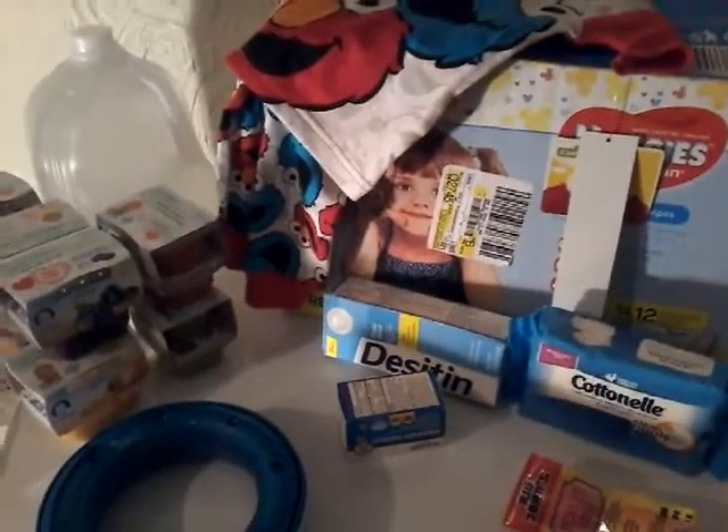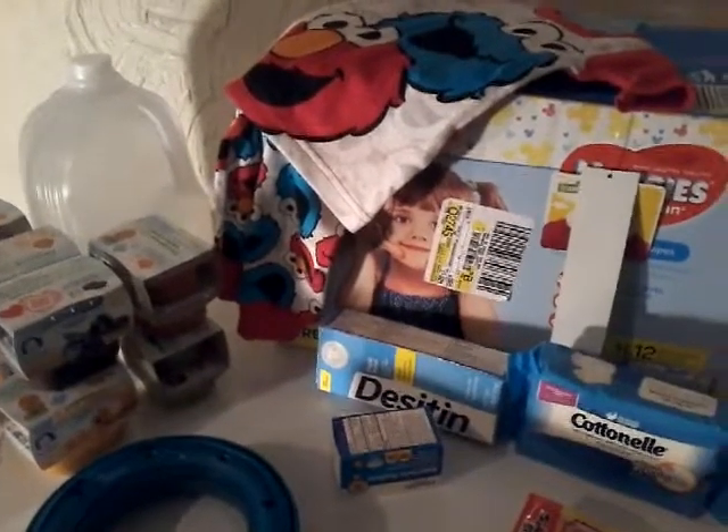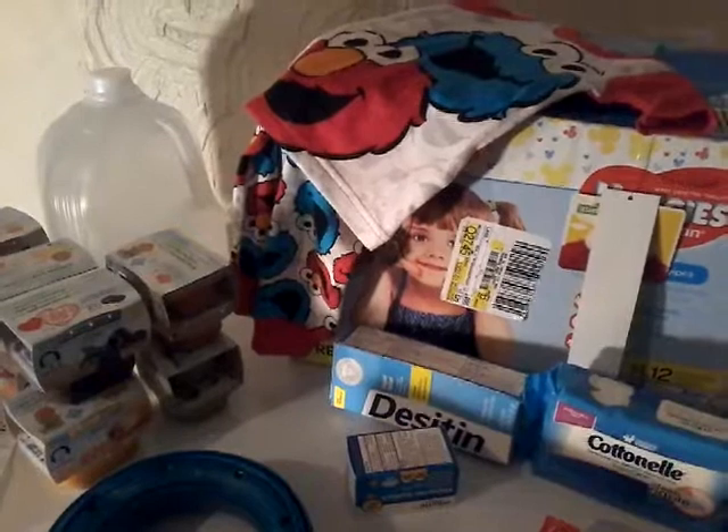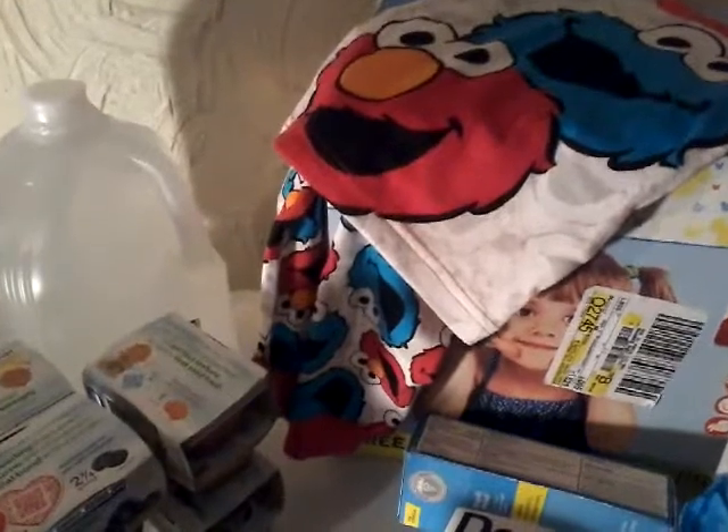Hey guys, welcome back, and if you're new to my channel, welcome — it is so good to have you! I hope you'll stick around to watch more of my videos by hitting that little red subscribe button down below. So today we went couponing into Walmart — our little girl needed a bunch of stuff, so this is our baby Walmart haul!